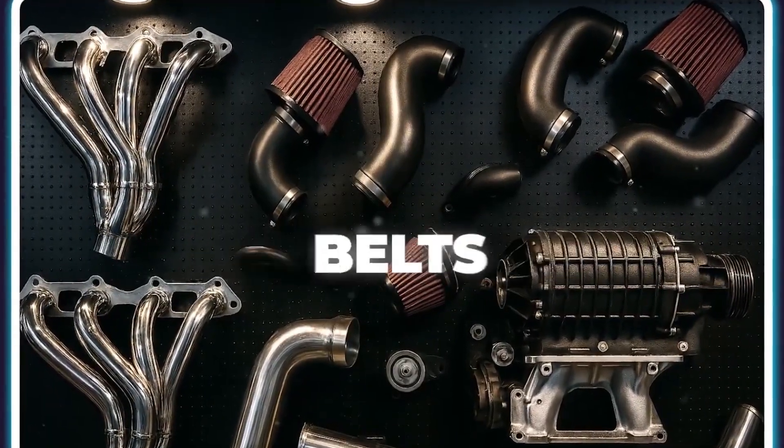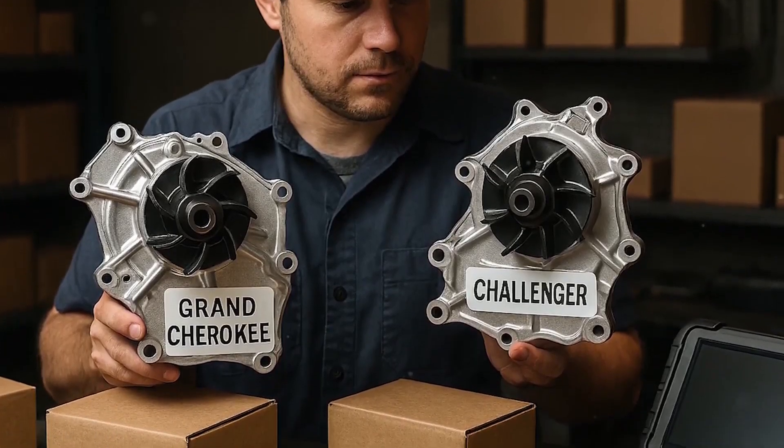For instance, replacing a water pump, which used to be a simple fix, now involves taking out many parts and sometimes takes hours.